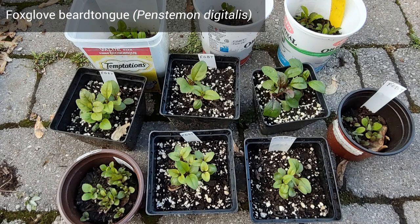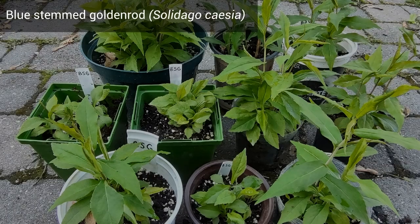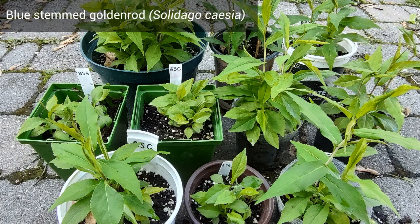Foxglove Beardtongue is another good one. These seed pods came from a friend, and I just crushed each pod over my containers and eventually got multiple seedlings.